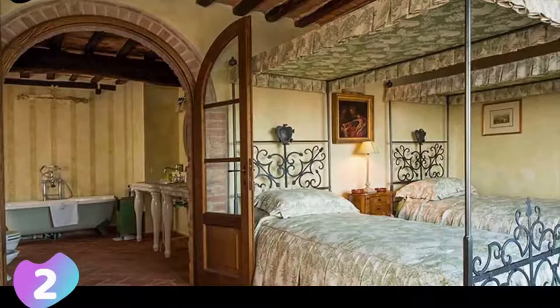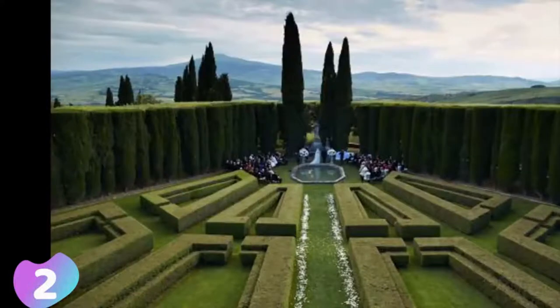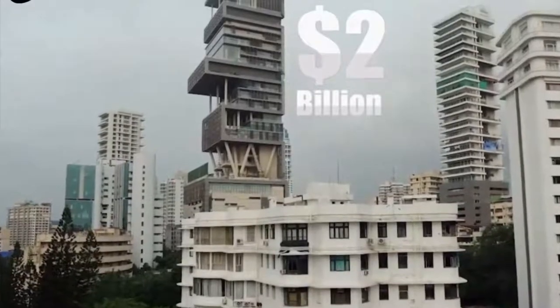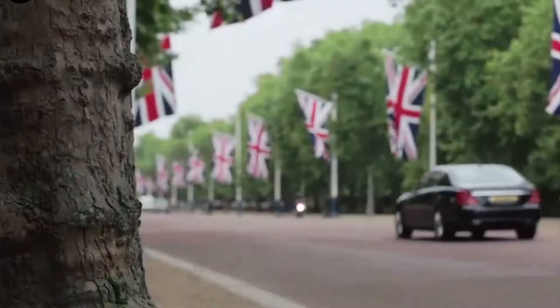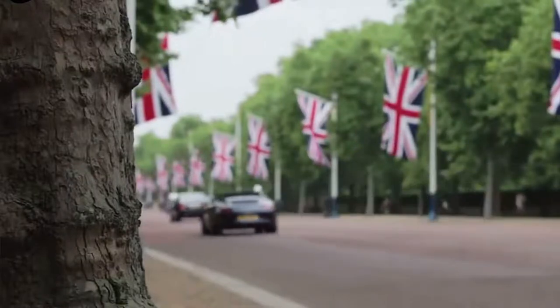In 1987 the villa was purchased by Lebanese banker Edmond Safra, who died in an arsonist's fire in 1999. His widow Lily Safra inherited the house and she is the current owner. It's time to figure out which one is the most expensive house in the world for 2019.